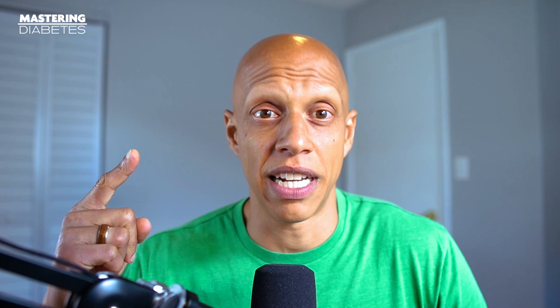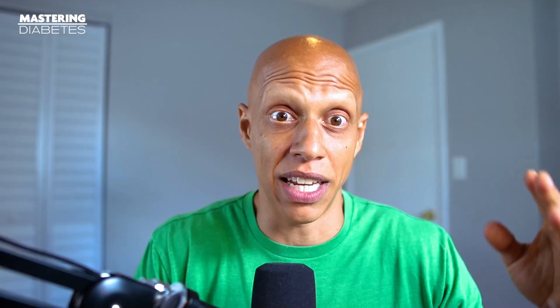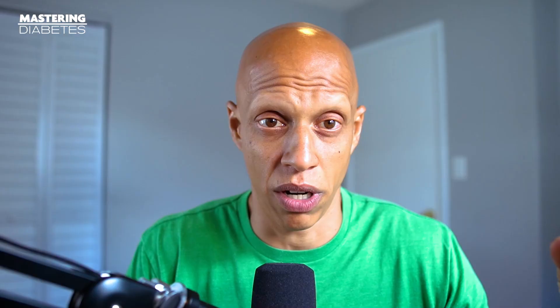Even without insulin-producing beta cells, there are many ways you can control your blood glucose using insulin. The first step is eating a low-fat, plant-based, whole food diet, and we recommend this for two main reasons. First, it is the only scientifically proven method to reverse insulin resistance in the short and long term using a plant-based diet containing whole foods that is lower in total fat content than traditional diabetes treatment. Second, plants and whole foods are high in natural fibers and complex carbohydrates, which can help you control your blood glucose levels by slowing the rate at which glucose is absorbed into your blood.